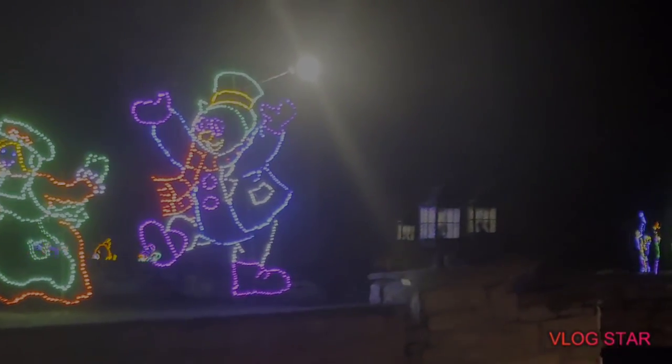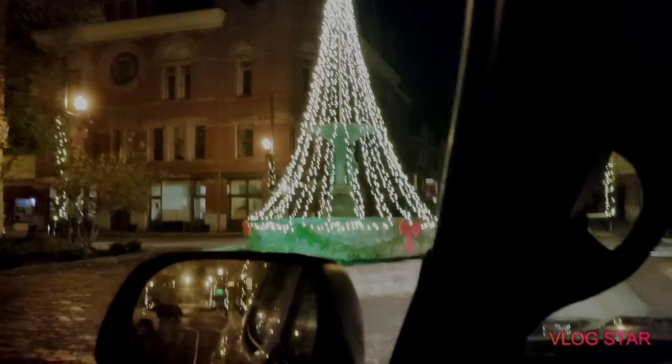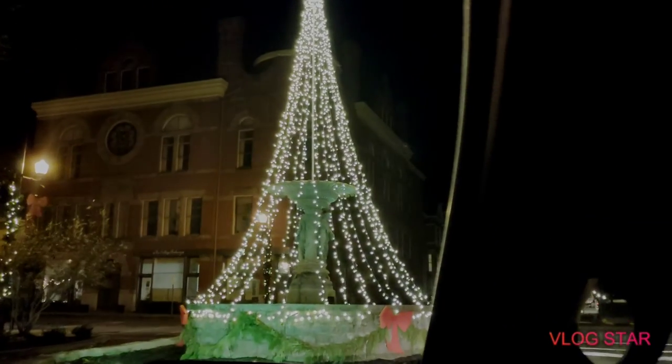Here's the fountain — one of the fountains. Here's one.